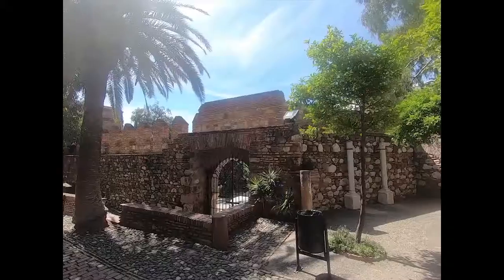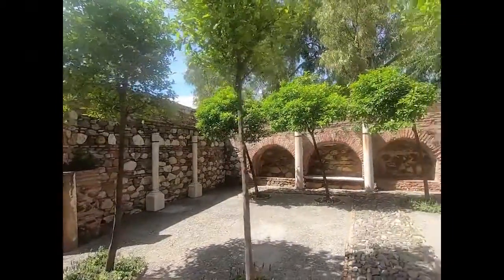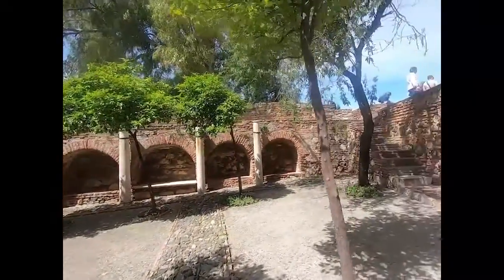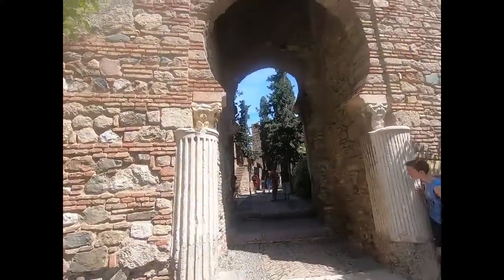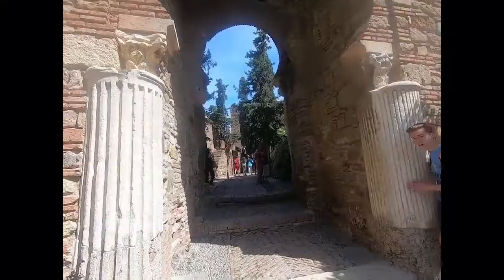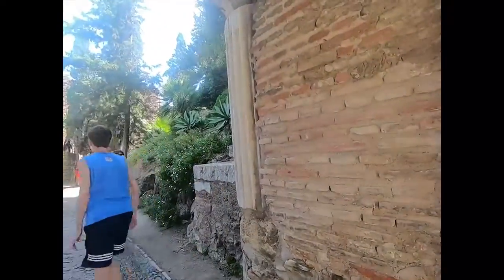We are in the Alcazaba, which is an old Arabian fortress. It was used by the army to defend the city, and later they built a palace inside the fortress — this is where the ruler of the city used to live. So it was used by the army and also as a private residence. We're watching the palace and the fortress — everything is designed for defending the place and also defending the city.